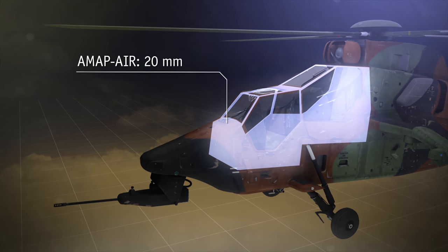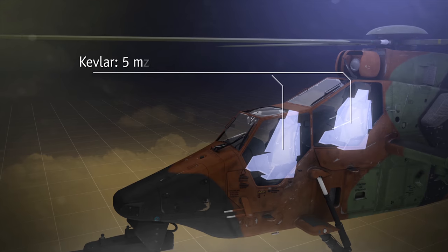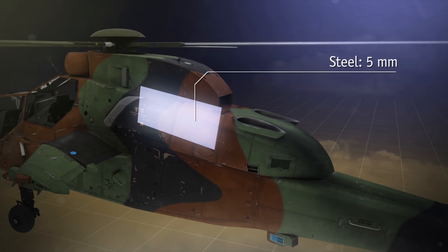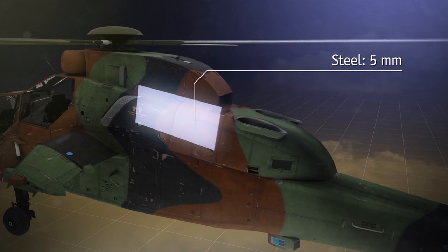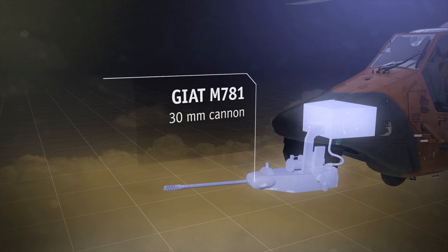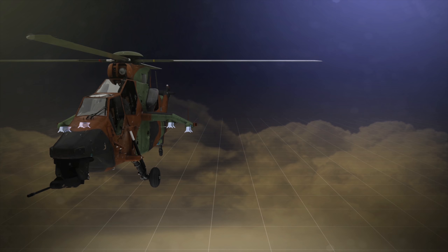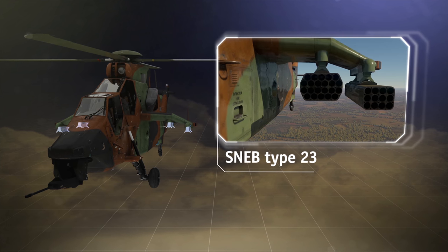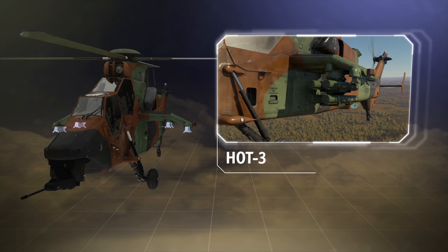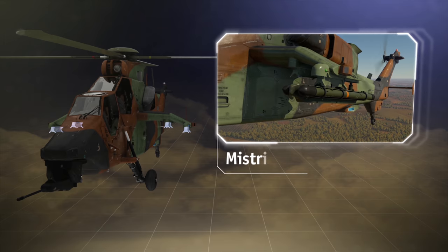The protection of the cabin mostly consists of 20 mm composite modules, plus the seats are reinforced with Kevlar and there is an 8 mm steel plate between the engines. As for the armament, this one has got a 30 mm flexible turret and four hardpoints for external load, where you can carry different kinds of missiles: the unguided SNEBs, the HOT-3 and the Hellfire ATGMs, and the air-to-air Mistrals.